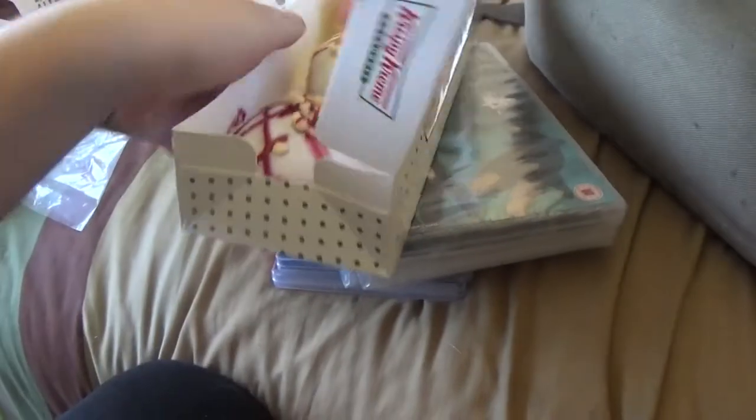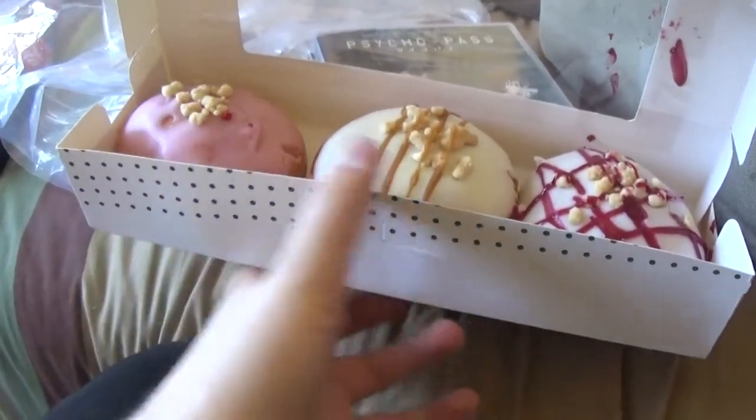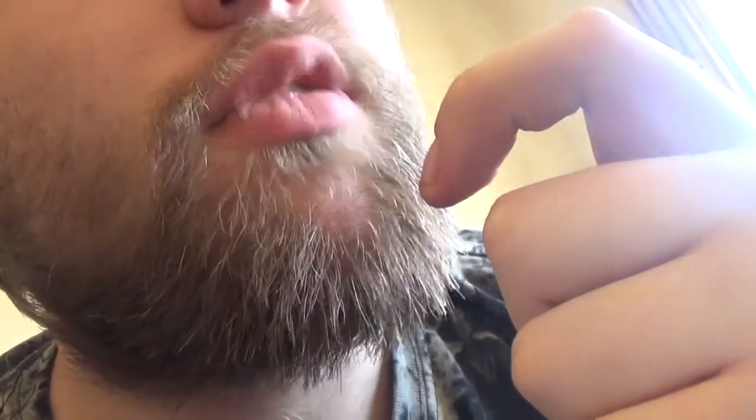I also got Coke and donuts. So what do we have for the donuts? Strawberry cream, caramel, and cherry pie. Let's see how all this tastes. Oh god, it's so delicious.